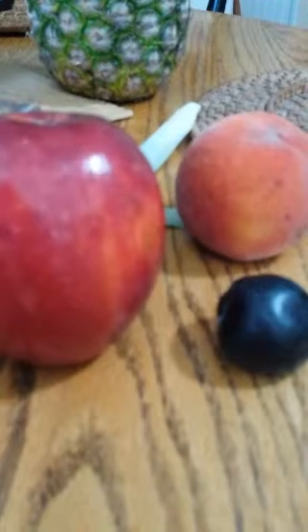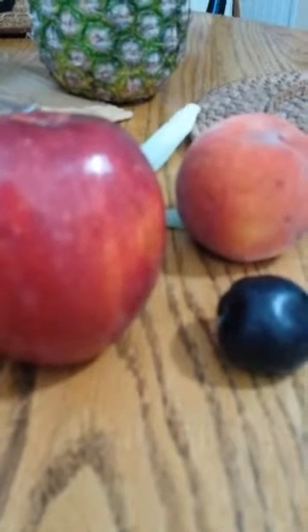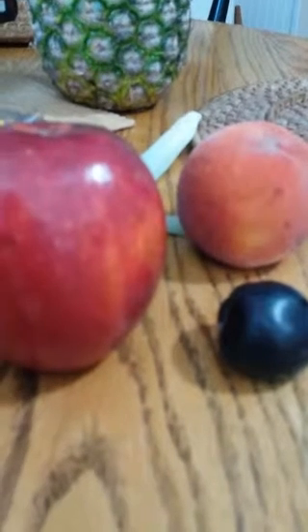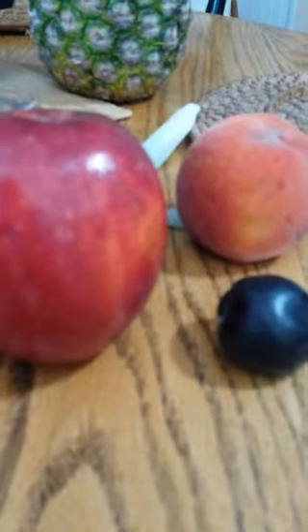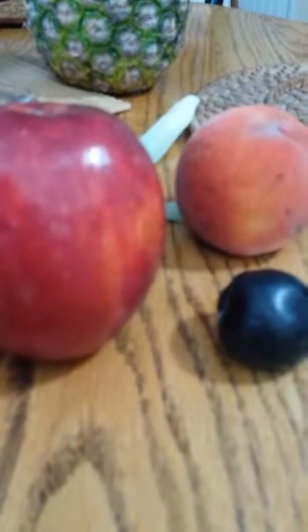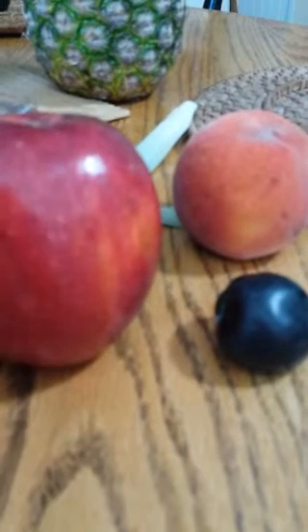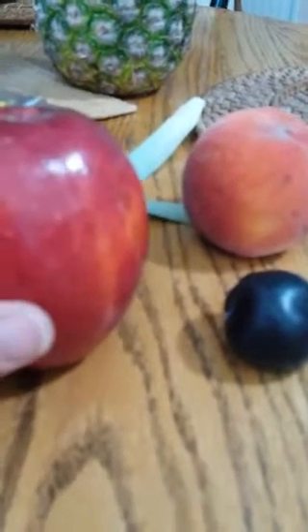Plums are going right now too. If you put apples next to your other fruit — or in a brown paper bag together — the gas from the apple will help ripen peaches that aren't quite ripe yet. Conversely, if you don't want your fruit ripening any further, keep your apple separate.